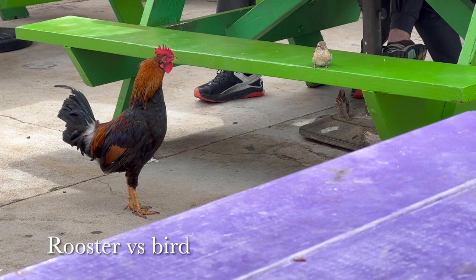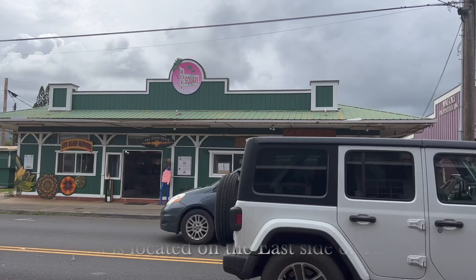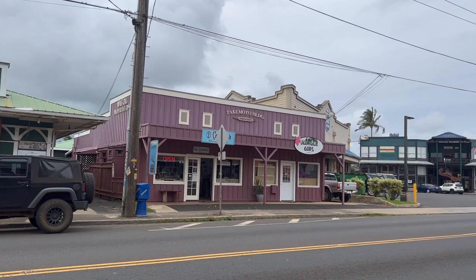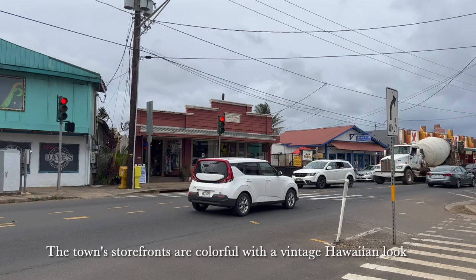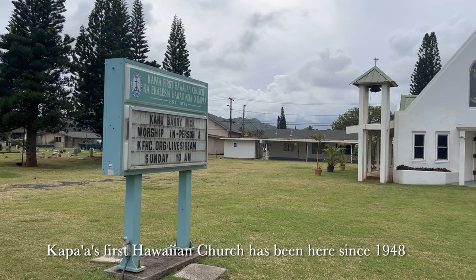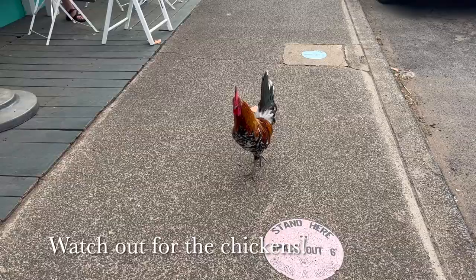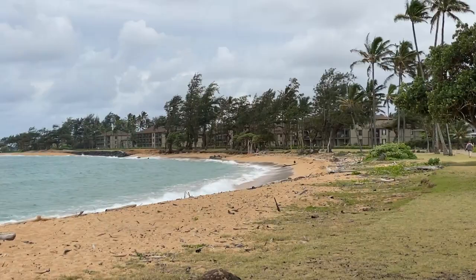We saw some food trucks near Kapa'a Beach and decided to stop for lunch. Ryan was not impressed by the shrimp and rice we ordered from the Thai food truck. After lunch, we strolled around the charming historic town of Kapa'a, with its many cute shops and restaurants. As with everywhere else in Kauai, there was no shortage of roosters and chickens roaming the streets and beaches.